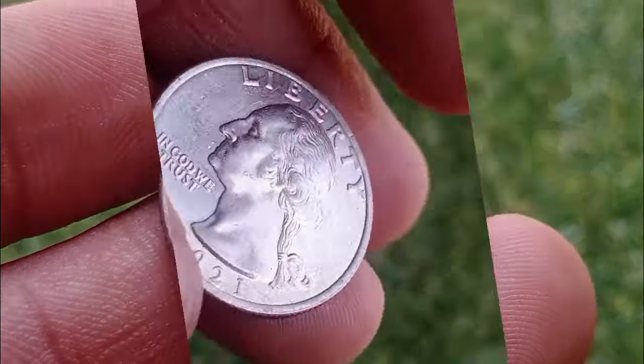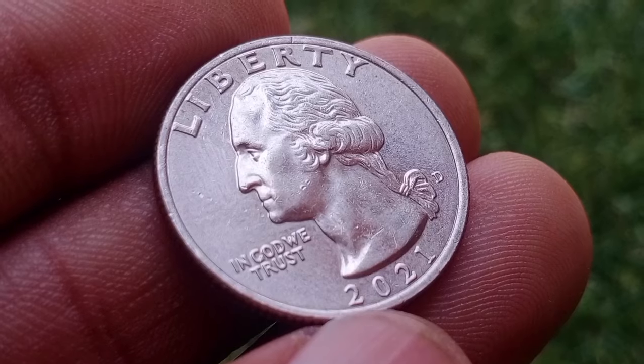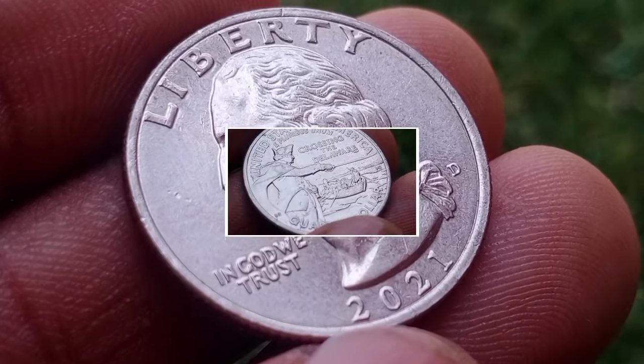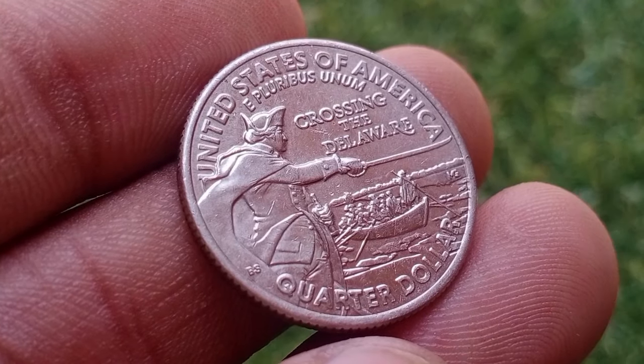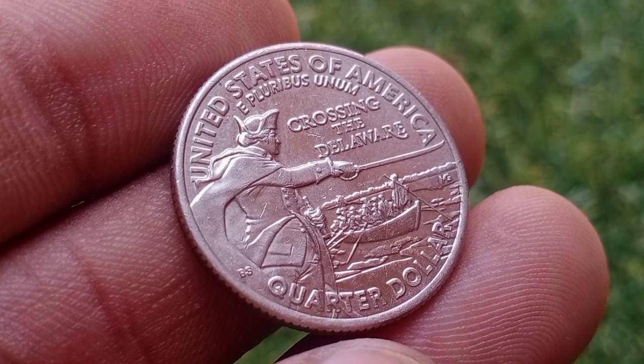The value of the 2021 quarter featuring George Washington crossing the Delaware ranges from its face value of $0.25 for circulated examples to several dollars for uncirculated specimens. Rare or error coins may command higher prices, especially if in high demand among collectors.